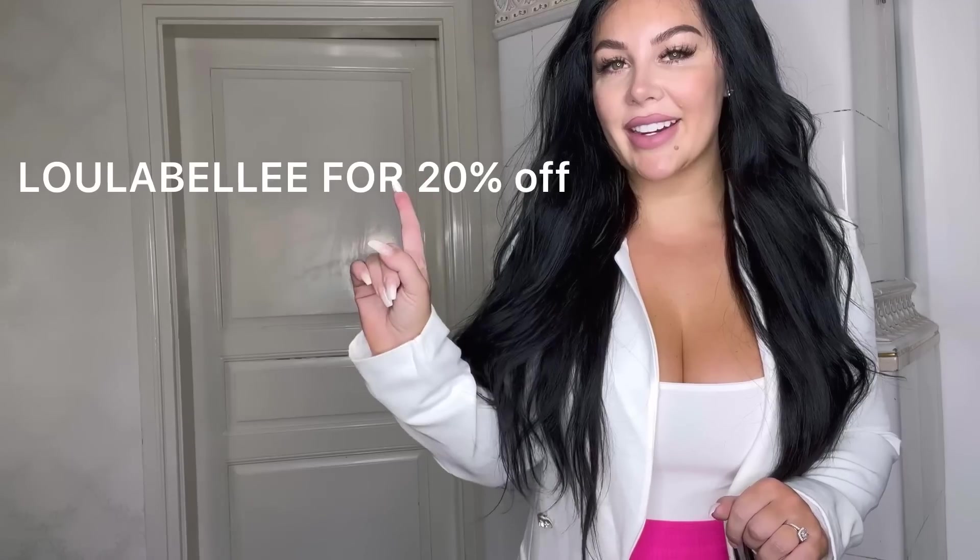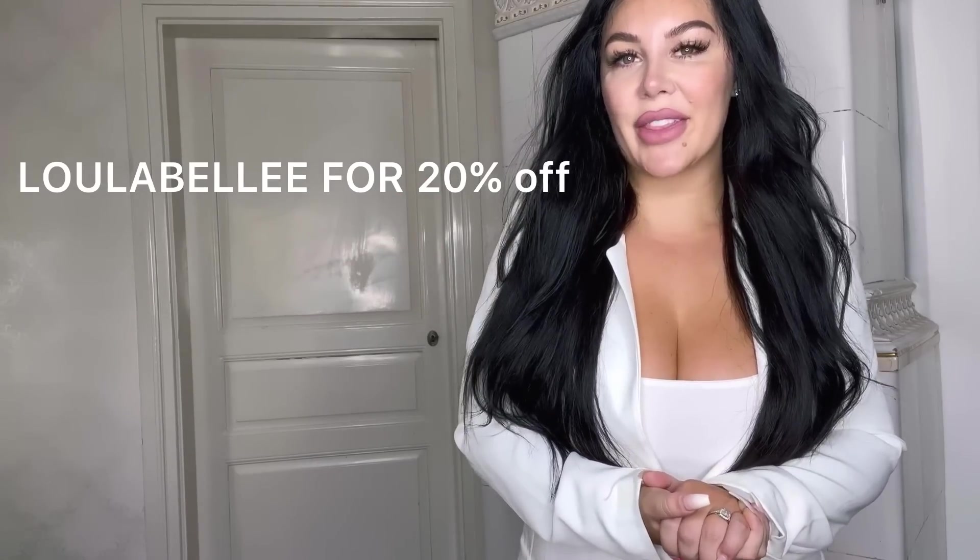If you are new to my channel, make sure you hit that subscribe button if you like fashion content, travel, and everything in between. If you are interested in any of these items, I will link everything down below. You can use my discount code right here and make sure you check out their website.